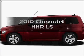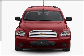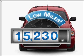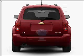Introducing the 2010 Chevrolet HHR. If you're looking for a first-rate auto, this one could be yours today. Low mileage is an important factor in your purchase, and this vehicle delivers a low odometer reading.